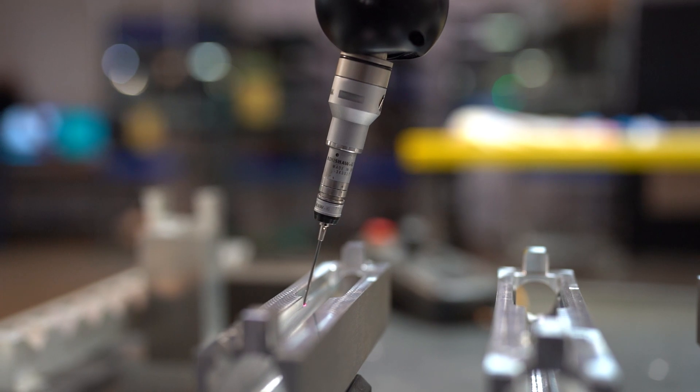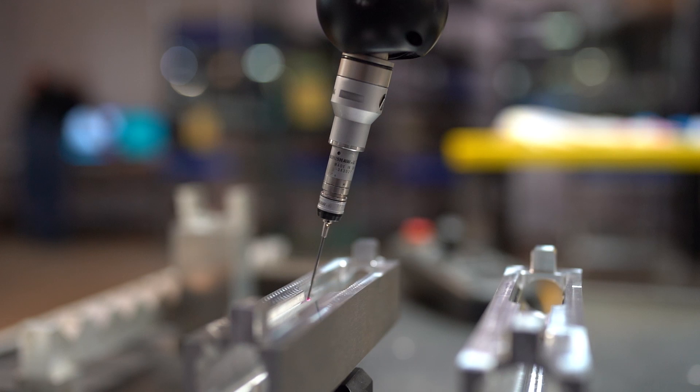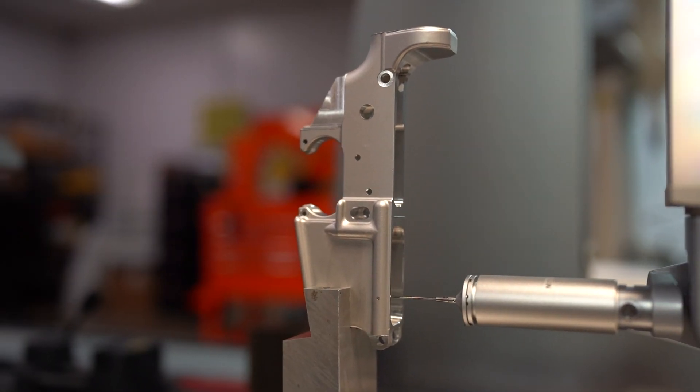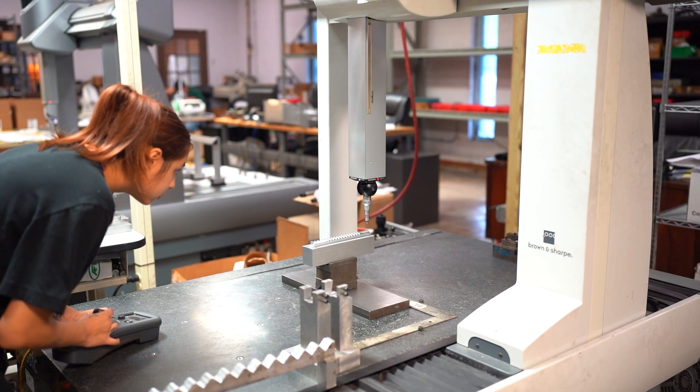The CMM machine has the speed and accuracy to repeatedly measure parts better than traditional methods. It also increases productivity while reducing the tendency of having errors in the measuring process. This allows us to ensure you receive the highest quality parts at the best possible price. We hope you enjoy this quick glimpse of just part of what we do here to ensure our products are of the highest quality.